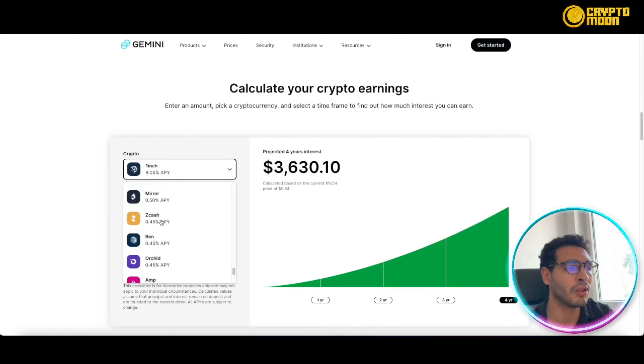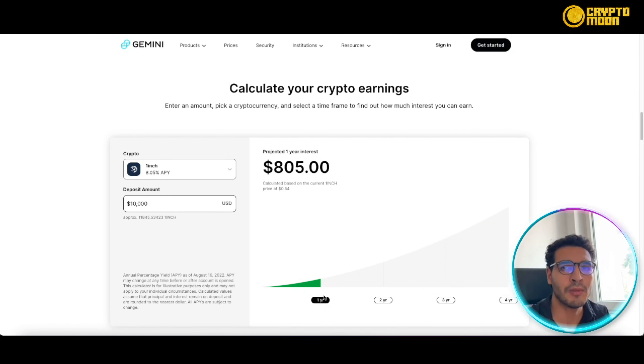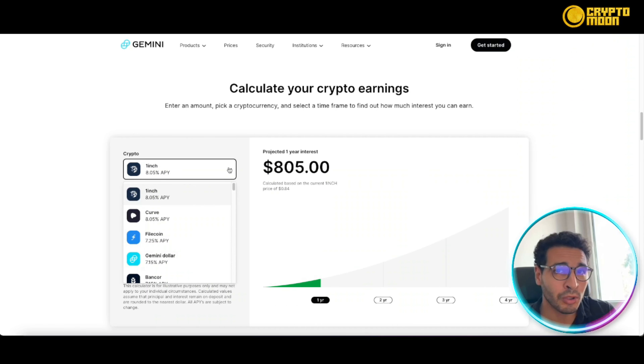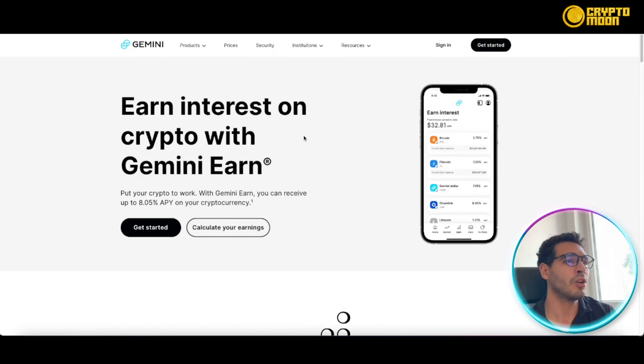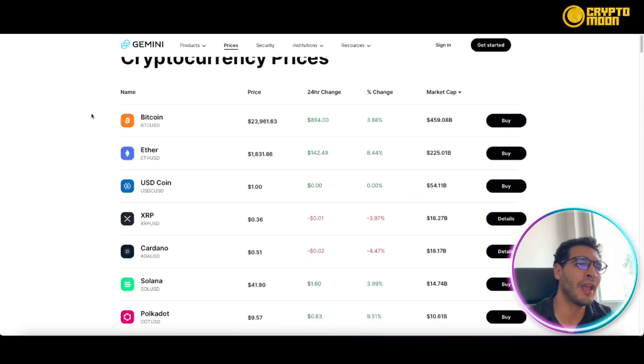Compounding further: three years gives you about $2,600, and four years around $3,600 — if you choose INCH. The rate fluctuates depending on the coin, up to 8.05% for INCH or Curve. Other available coins include Solana, Rally, DAI, Ethereum, and Bitcoin. Bitcoin offers 2.75% APY, which is actually very competitive — some other platforms aren't offering that level of return on Bitcoin.